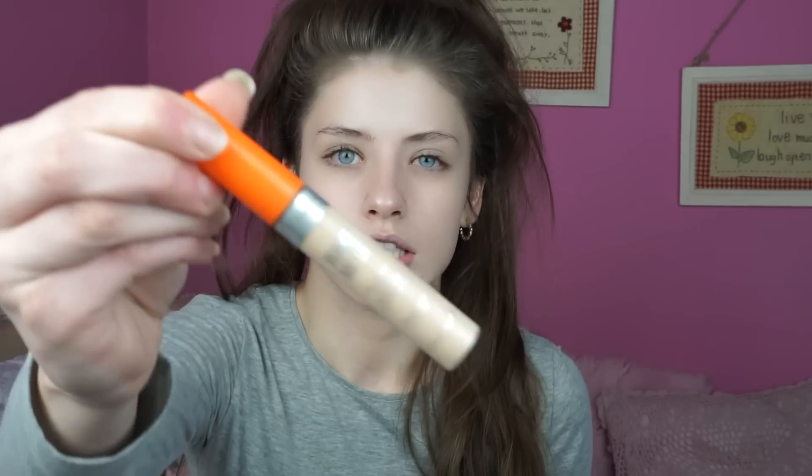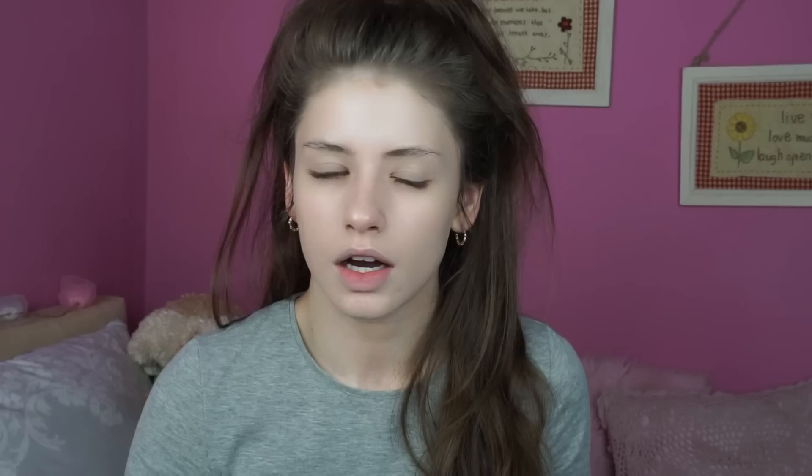I'll blend that all over my face to give me a bit of life back. Next I like to go in with a concealer — the one I'm using is the Rimmel Wake Me Up Concealer in the lightest shade. I'll only use a very small amount.